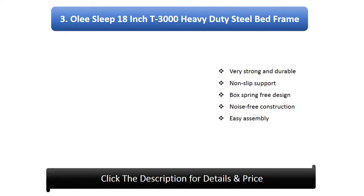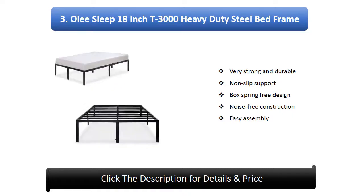Number 3: Ole Sleep 18-inch T3000 Heavy Duty Steel Bed Frame. Very strong and durable, non-slip support, box spring free design, noise-free construction, and easy assembly.